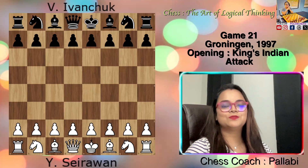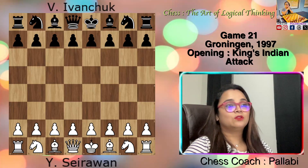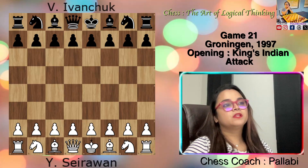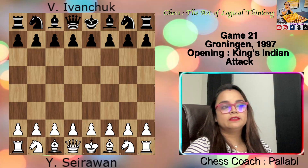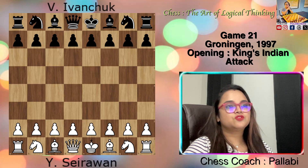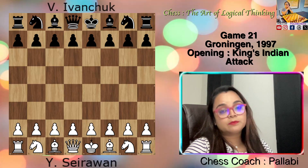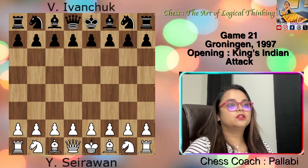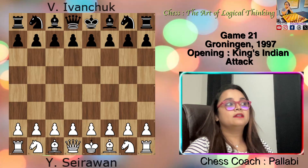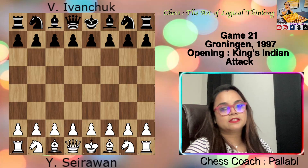Hey everyone, this is Pallabi and today I'm going to show the 21st game of the book 'Chess: The Art of Logical Thinking' by Neil MacDonald. This game was played between Seirawan and Ivanchuk in Groningen in 1997. The opening played was King's Indian Attack. This game illustrates the importance of center control, piece activity and flexibility, king's safety, pawn structure, control of dark squares, adaptability, and smart piece development and placement in chess strategy.